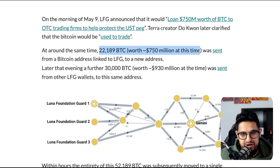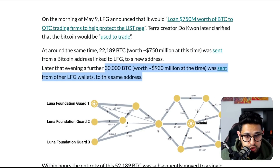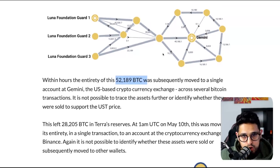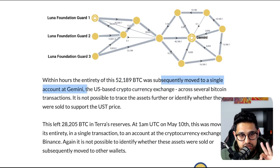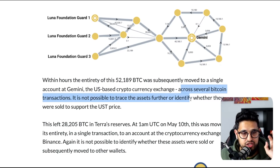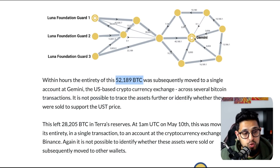Later that same evening, another 30,000 Bitcoin was sent from other known LFG wallets to the same new account, bringing it to 52,189 Bitcoin total. This was then moved from that account — very importantly — to Gemini. It was subsequently moved to a single account at Gemini. Gemini is a US-based crypto exchange — full KYC, full AML, not decentralized at all. So across several Bitcoin transactions, 52,000 Bitcoin — roughly $1.7 billion — was moved into a Gemini address.